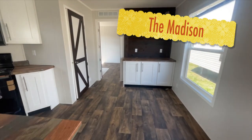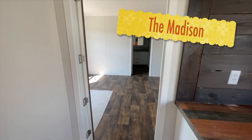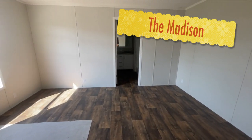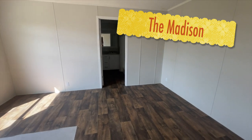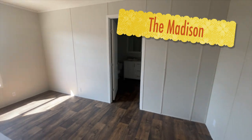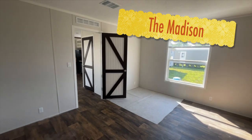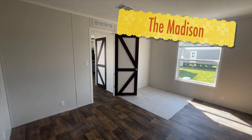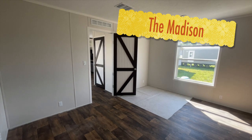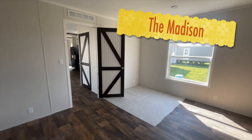Going into the master — it's a really nice size master for this home. The master door also has the farmhouse style, so when both farmhouse doors are shut and you have company over, that would be a really cute look.